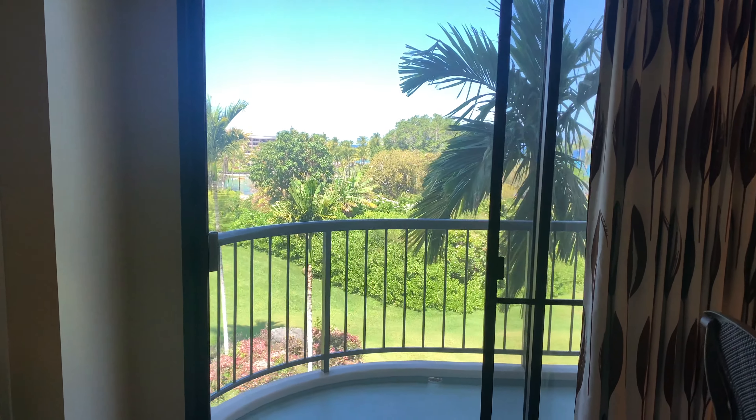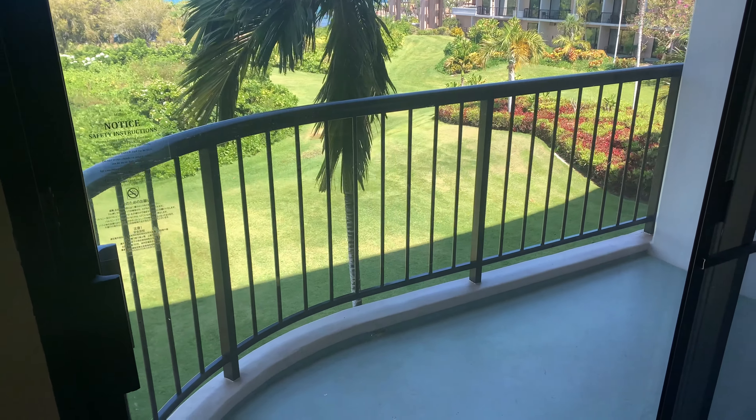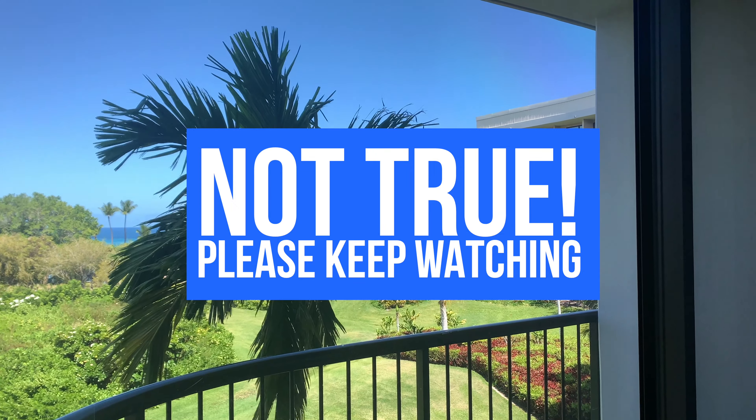Here is balcony number two. You'll notice that there's no furniture on a lot of these balconies, and that's true of this room. We have a total, I believe, of two chairs and one table for our five balconies.